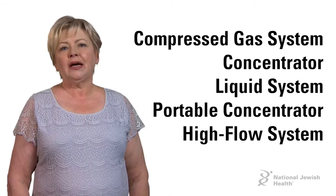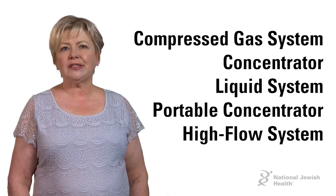Hi, I'm Heather. I'm a registered nurse here at National Jewish Health. I'm here to tell you about the different kinds of oxygen systems available to you.